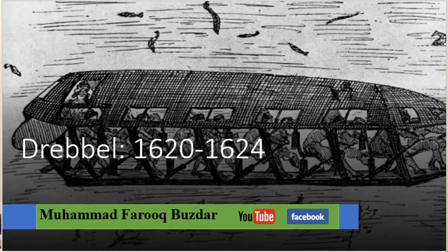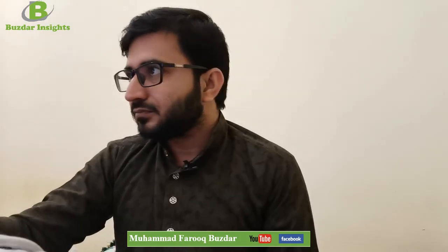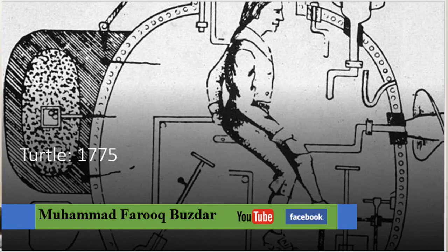The study of submarines started in 1600. The first submarine was built by Drebbel in 1620 to 1622. You can see that submarine and the development — you can see the humans riding it just like a boat. For those who do not know what a submarine is: a submarine is a watercraft capable of independent operation underwater. This was the submarine in 1620 to 1624. Later on, it became slightly advanced, and the Turtle worked on it in 1775, which you can see on your screen.